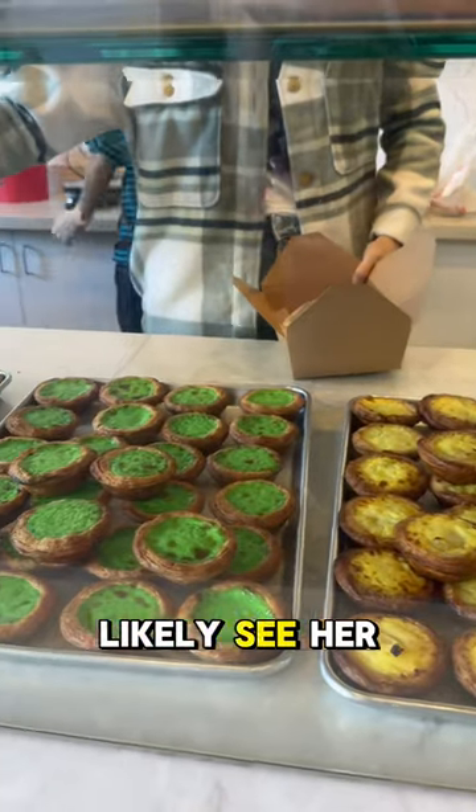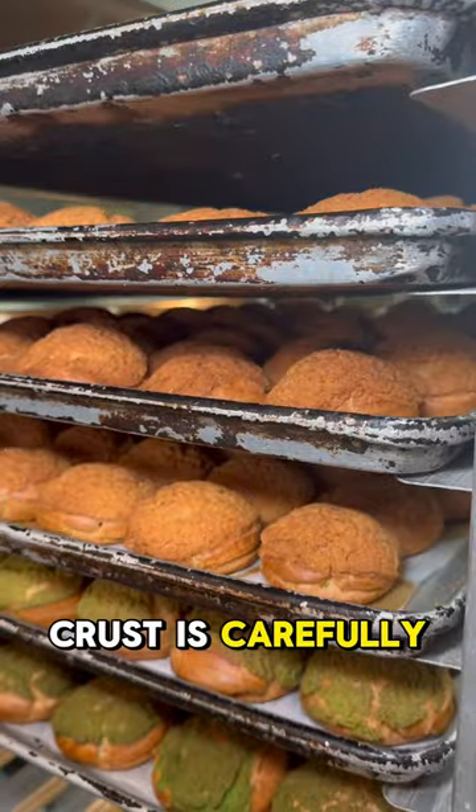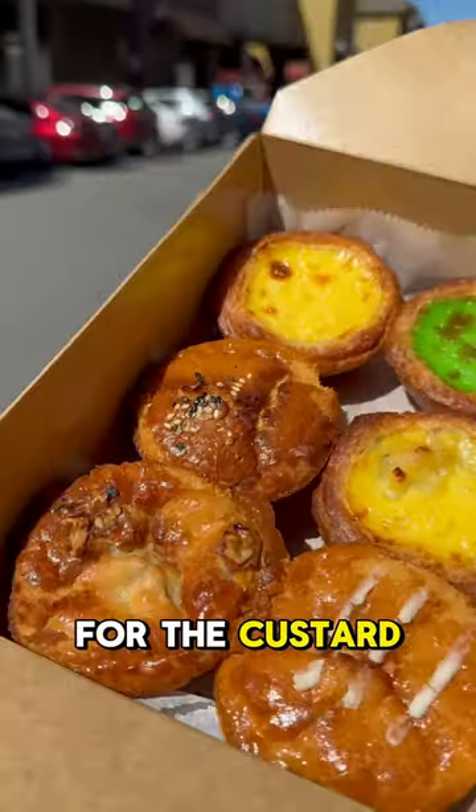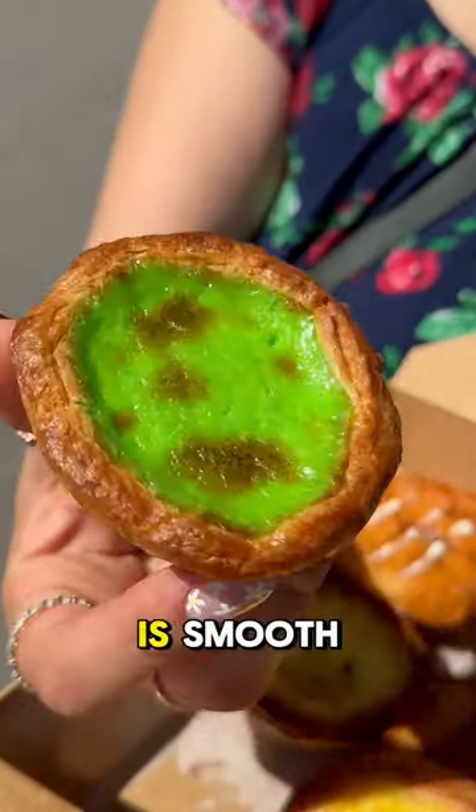The owner, Mama Lamb, is the sweetest, and you'll most likely see her in the back making the egg tarts. Each egg tart crust is carefully handcrafted, and they have three flavors for the custard: classic, durian, and kaya. The crust is flaky and the custard is smooth.